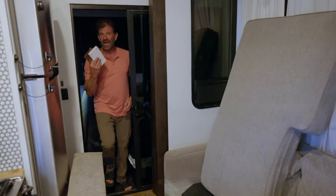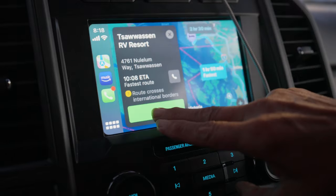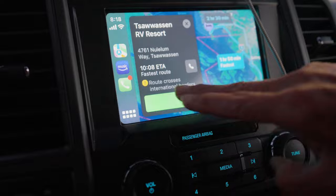This would be the first time we're taking Abby to a foreign country. We need our passaportes. The route crosses international borders. Abby's going with us. It's real. It's genuine. Let's go to Canada, baby.